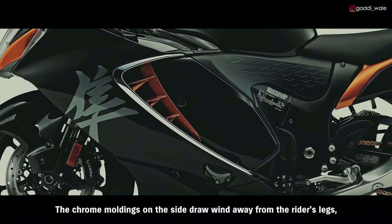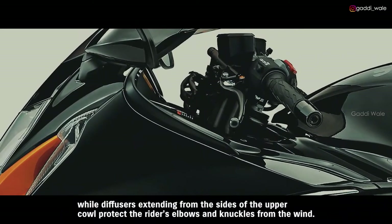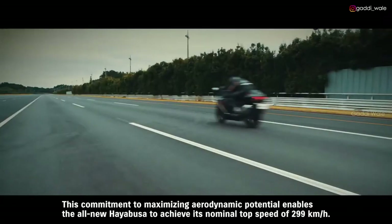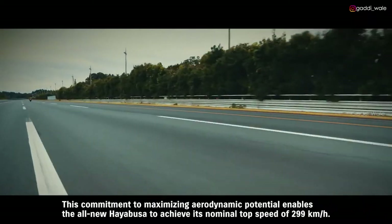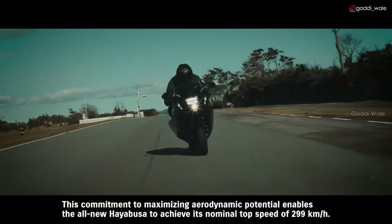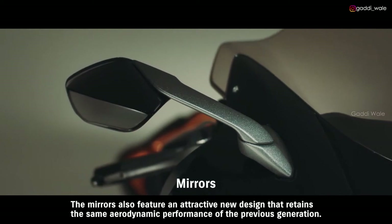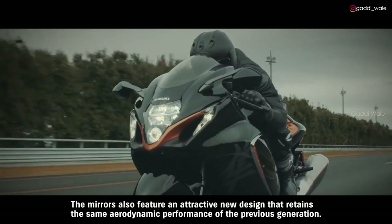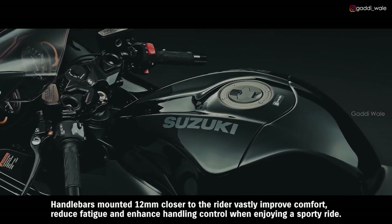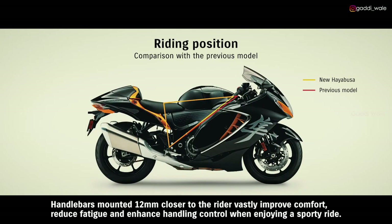The chrome moldings on the side draw wind away from the rider's legs, while diffusers extending from the sides of the upper cowl protect the rider's elbows and knuckles from the wind. This commitment to maximizing aerodynamic potential enables the all-new Hayabusa to achieve its nominal top speed of 299 km per hour. The mirrors also feature an attractive new design that retains the same aerodynamic performance of the previous generation. Handlebars mounted 12 mm closer to the rider vastly improve comfort, reduce fatigue, and enhance handling control when enjoying a sporty ride.